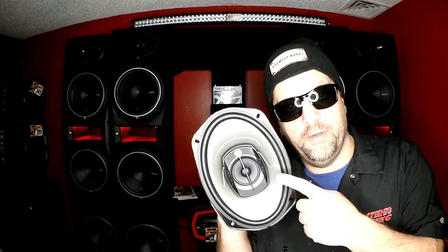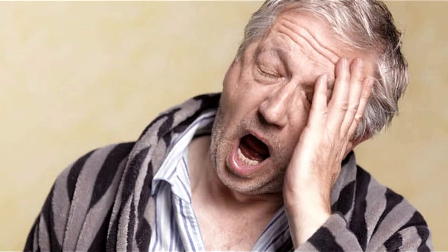First on our list: paper tweeter. Paper tweeters are generally a very flat sounding tweeter — not a lot of dynamics, not a lot of super high frequencies covered — but they are generally very affordable.